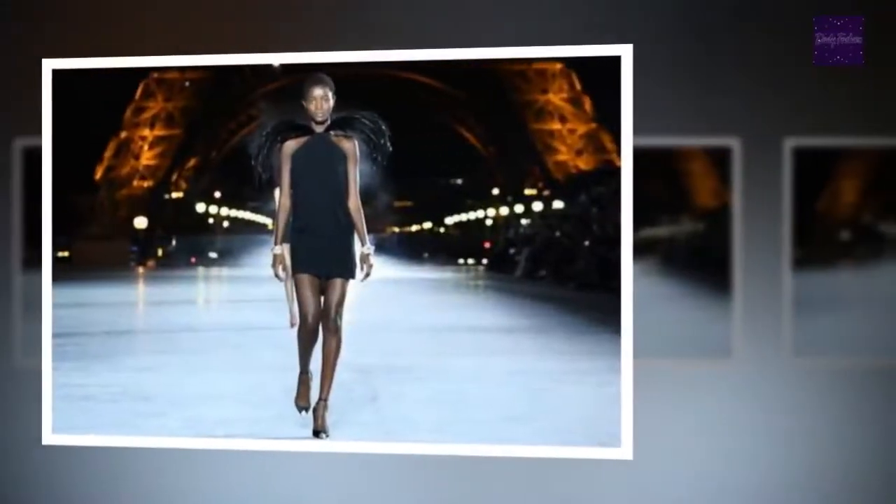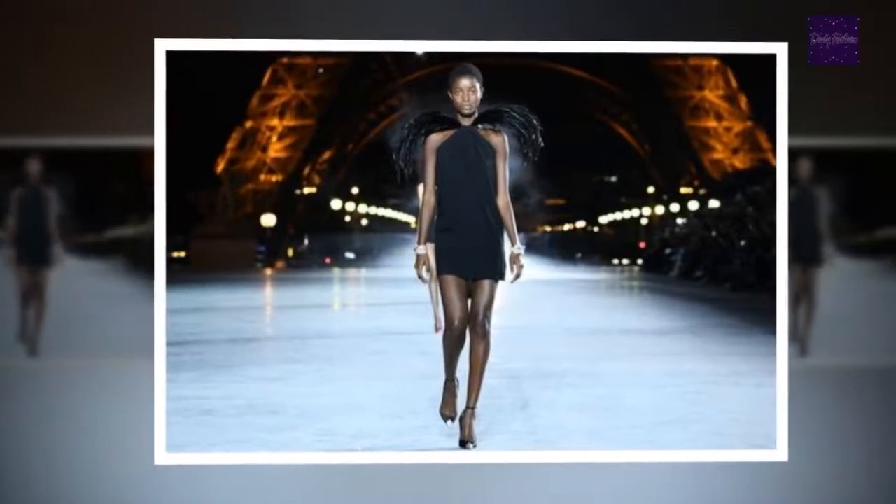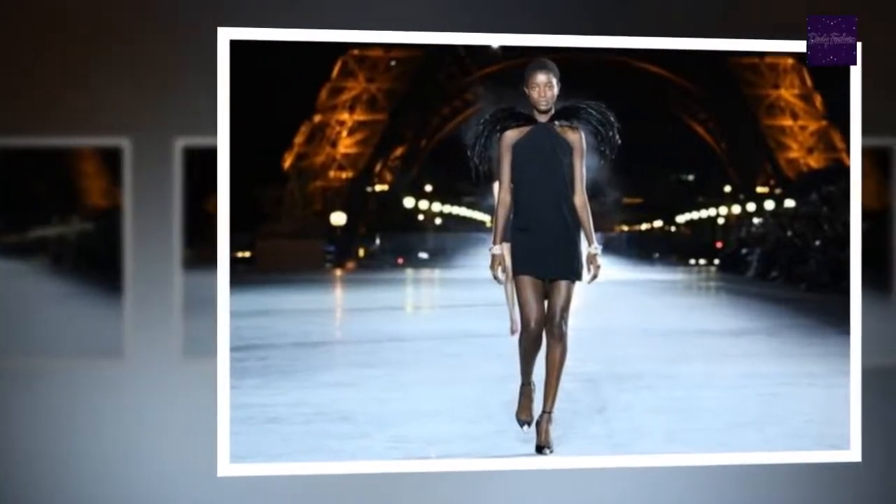Models emerged on the runway as a smoke machine created a dusky glow and the glistening Eiffel Tower lit up the distance.